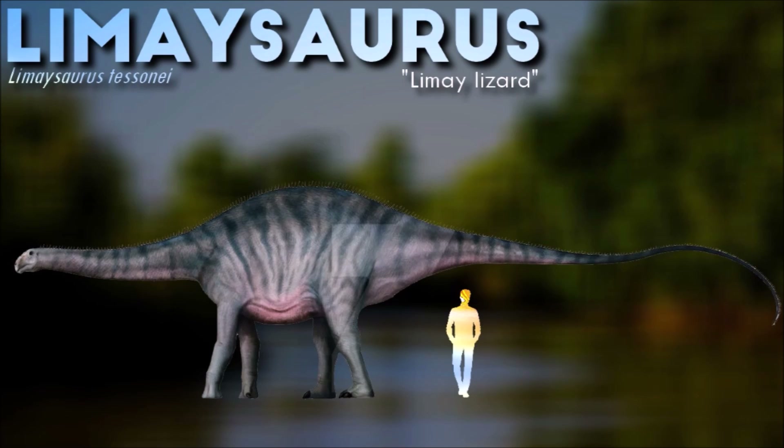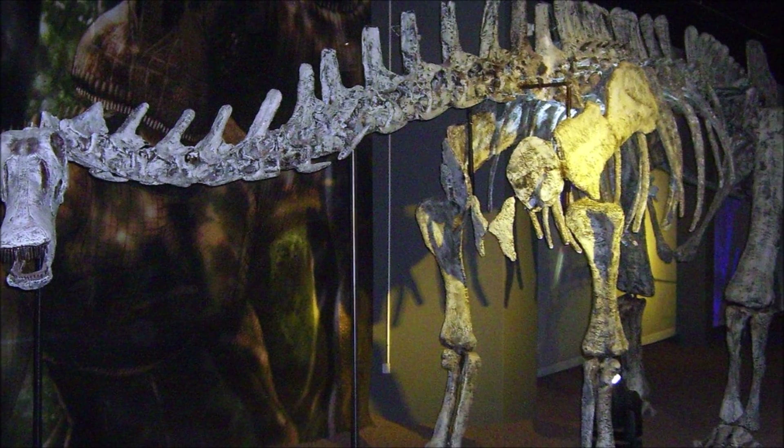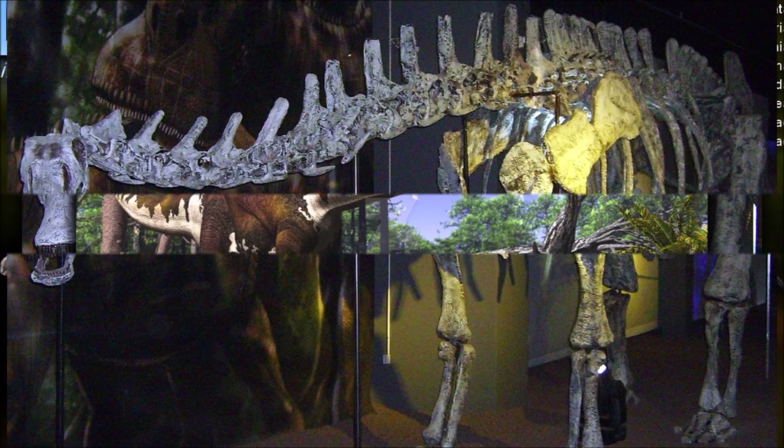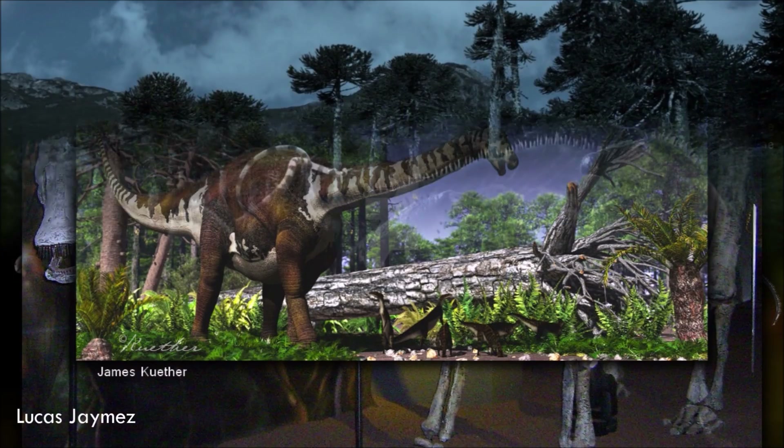As a member of the sauropod group, Lemosaurus likely lived in herds, roaming and foraging together for food. This social behavior may have provided protection against predators and allowed for more efficient foraging in their ancient ecosystems.